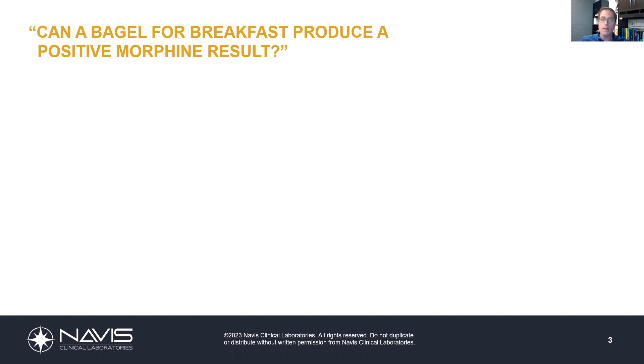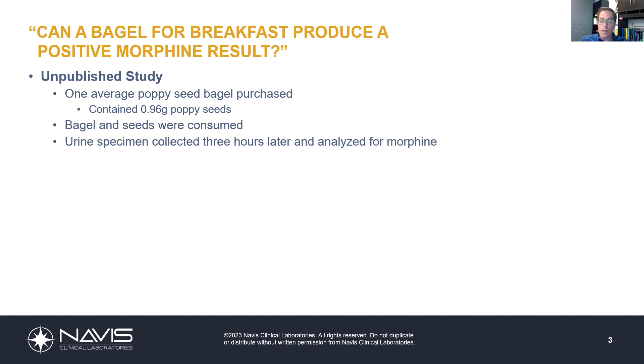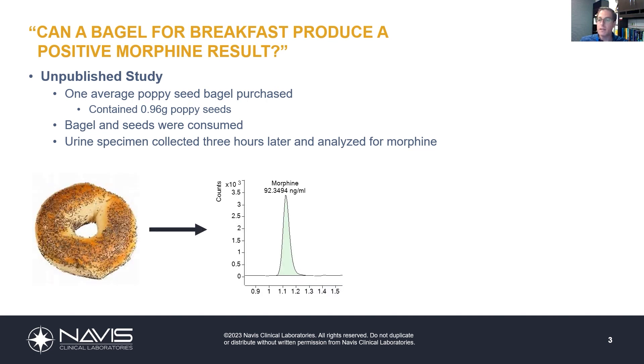A question we often get asked: can a single poppy seed bagel produce a morphine-positive result in a urine sample? The answer is yes. We've performed numerous unpublished studies where we purchase standard poppy seed bagels, consume them, and collect urine at approximately three hours after ingestion — the time period where morphine concentrations are expected to be at their greatest. What we find are traces of morphine: in this case, 92 nanograms per mL. Certainly far less than the 2,000 nanogram per mL limit, but detectable nonetheless.